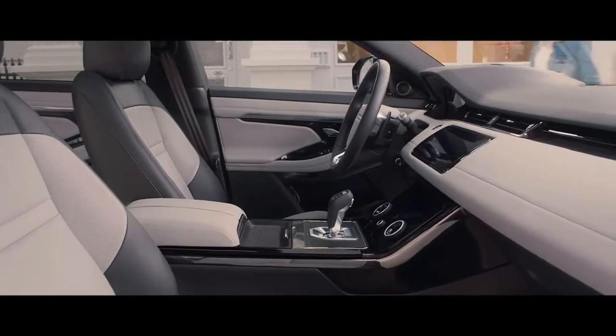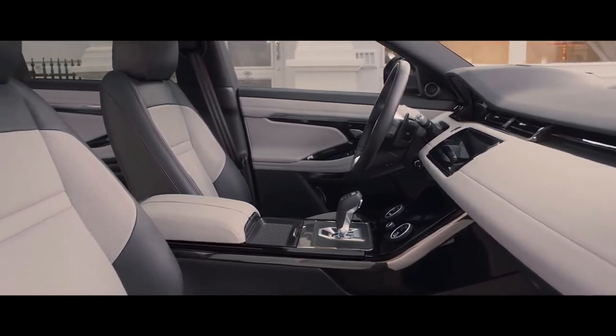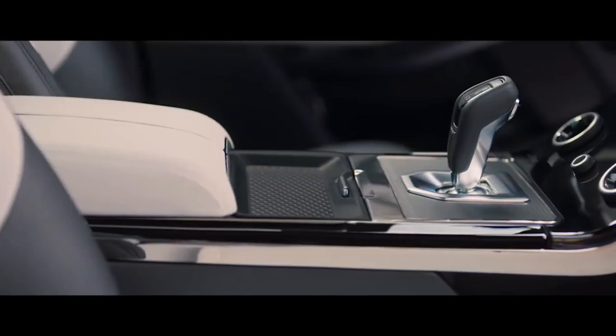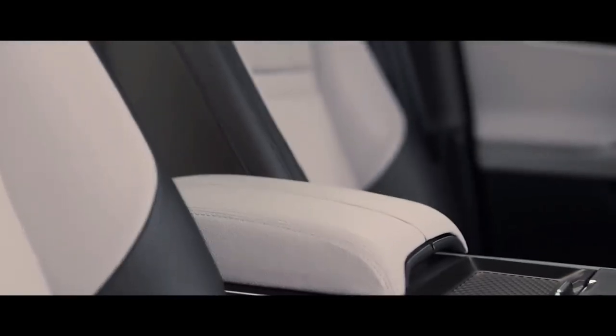The interior of the new Range Rover Evoque is a fusion of sophisticated elegance and clean, uncluttered surfaces. Cutting-edge technology, combined with the finest materials and detailing, create an environment that is refined and luxurious.